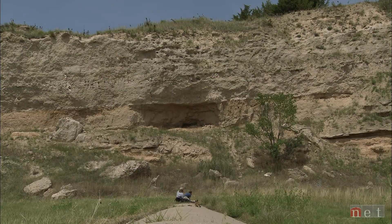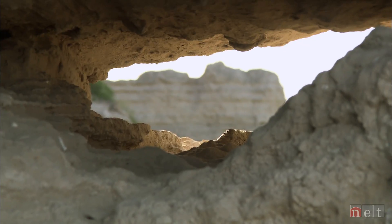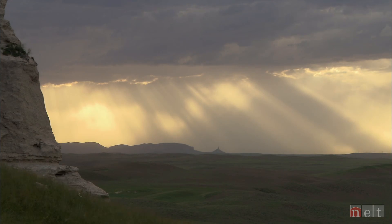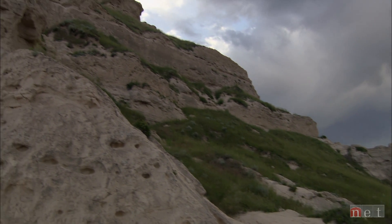Earth isn't the same as it was a million years ago. At 10 million years, the earth is constantly changing. It's kind of an exciting thing to think about — the huge scale of the earth's time.